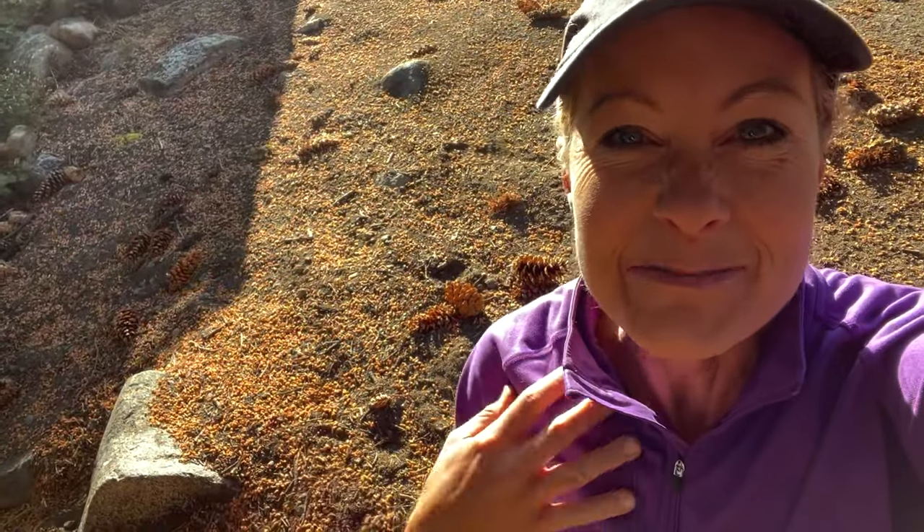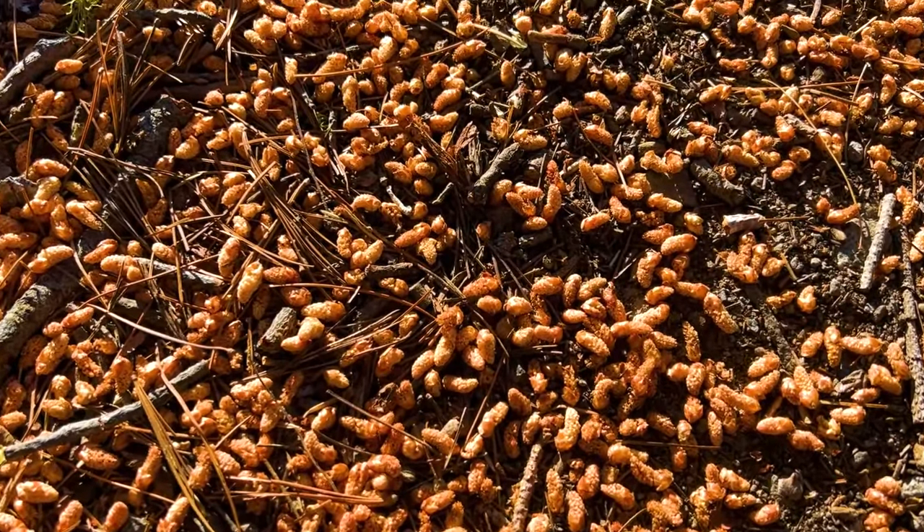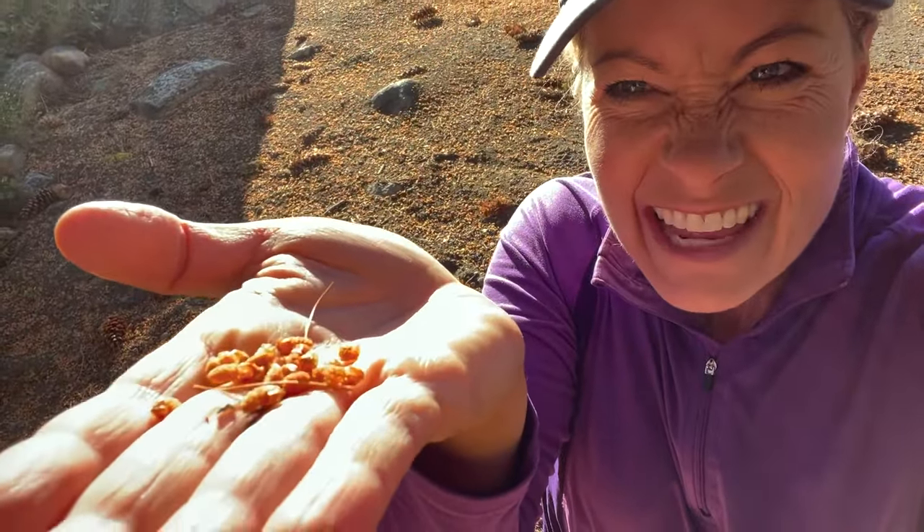Hey science lovers, it's Becky with LabRot Academy and I'm hiking along this road and I saw this really weird stuff on the ground. It actually looks like tiny little worms. Look at those little things. I was wondering, what are these little things?